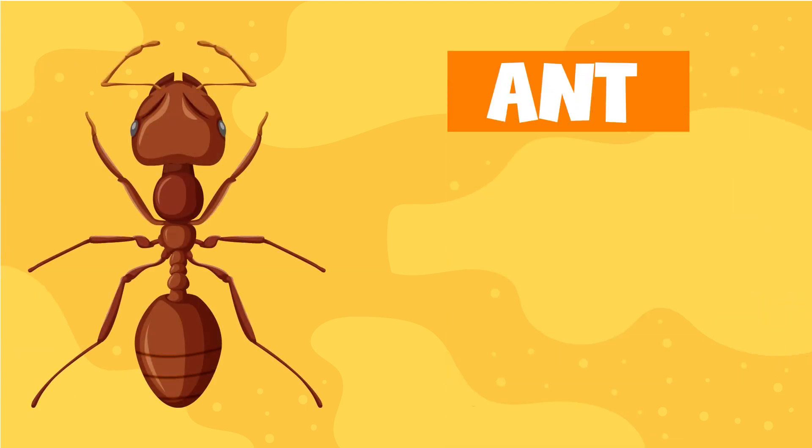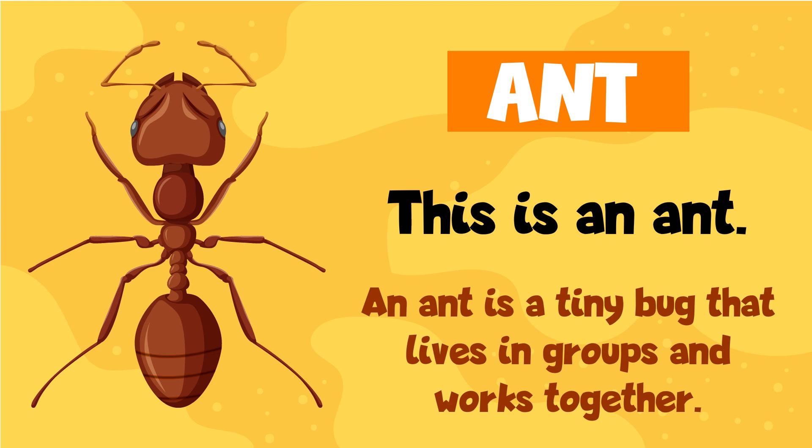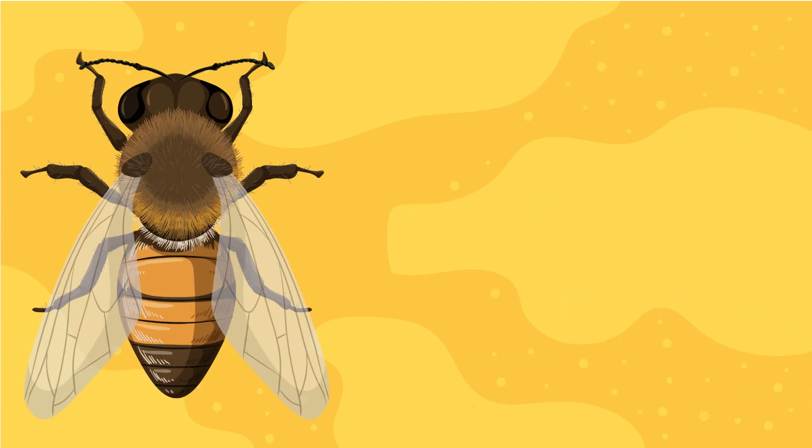Ant. This is an ant. An ant is a tiny bug that lives in groups and works together. Bee.